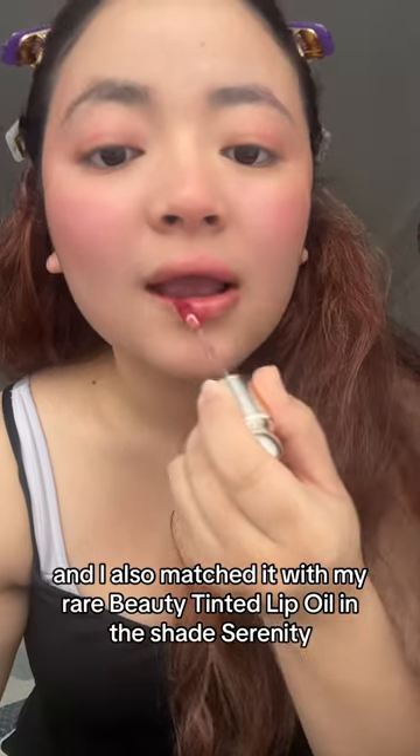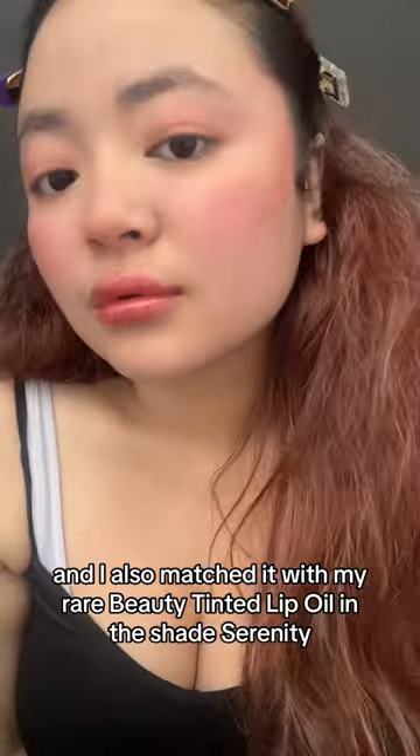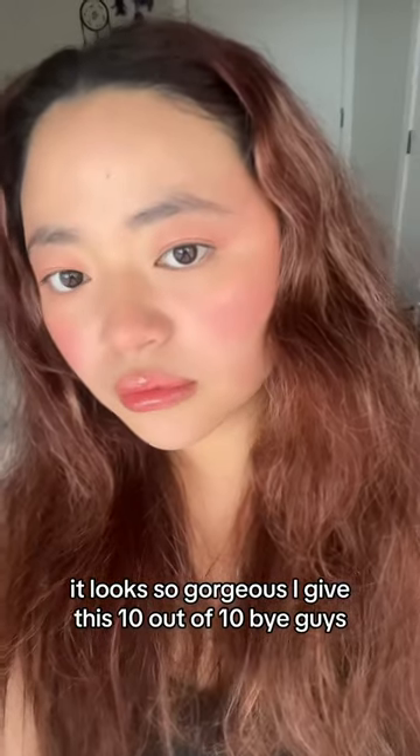I also matched it with my Rare Beauty tinted lip oil in the shade Serenity. It looks so gorgeous. I give this 10 out of 10. Bye guys.